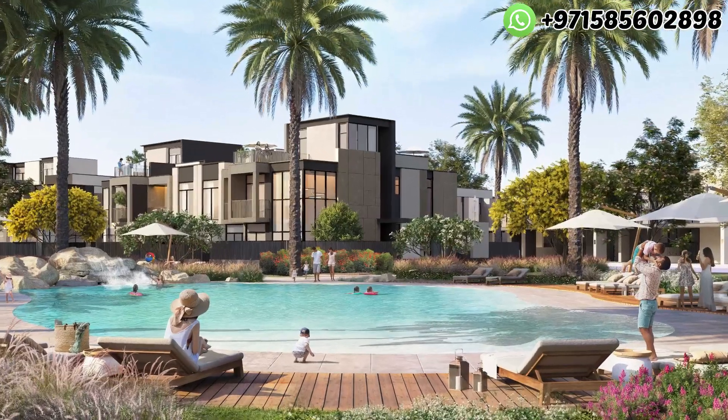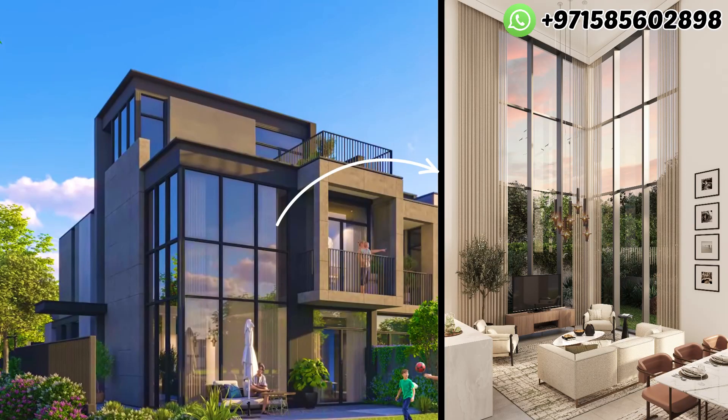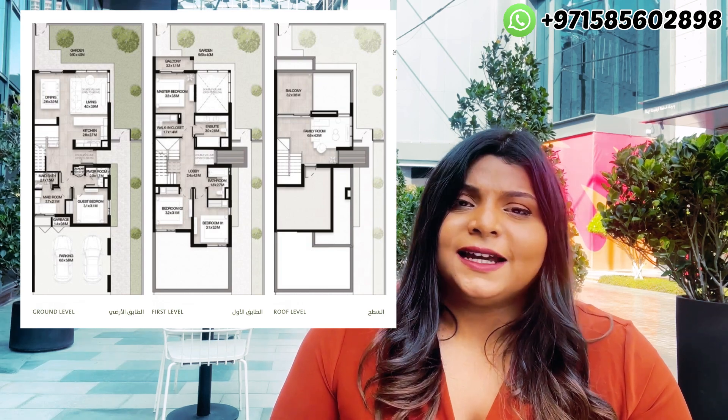The 4-bedroom townhouses are going to come up with double-height ceilings, which is one of the best features. The 3-bedroom G+1 elevation comes with a built-up area of 2,400 square feet. The G+2 elevation comes with 2,960 square feet. The 4-bedroom G+1 elevation comes with 2,500 square feet, and the 4-bedroom G+2 elevation comes with a built-up area of 3,010 square feet.